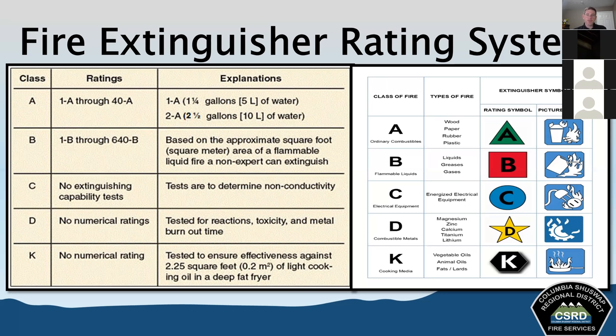Portable extinguishers are identified in two ways: geometric shapes with colors and class letters shown within the shapes, and pictographs recommended in NFPA 10 that show the types of fires the extinguisher can and cannot be used on. These pictographs are good because they can be understood regardless of language — they don't require knowing the English alphabet.